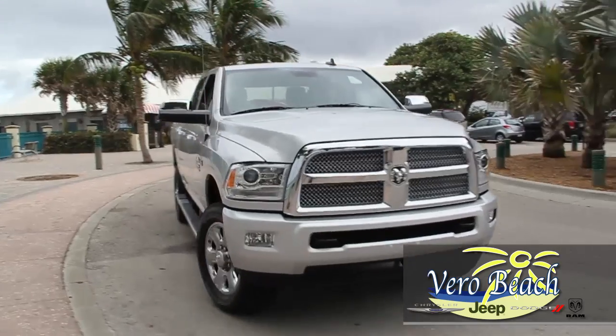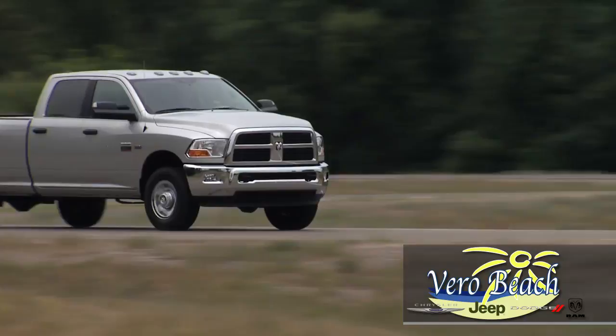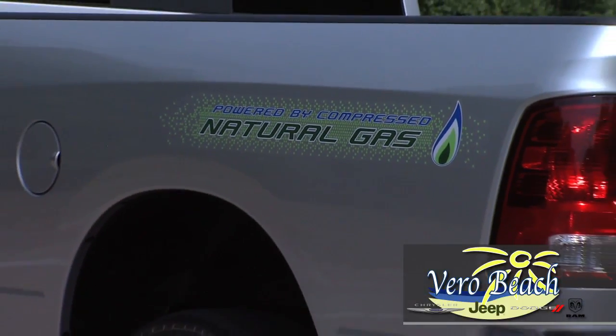All 2017 Ram 2500s come with six airbags, anti-lock brakes, electronic stability control, and available park assist sensors. Your 2500 also has an available backup camera.